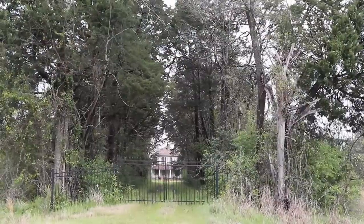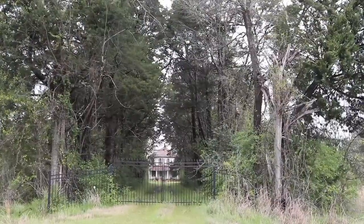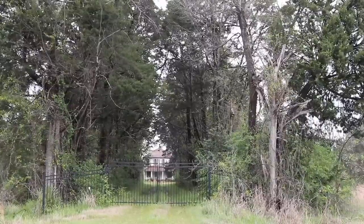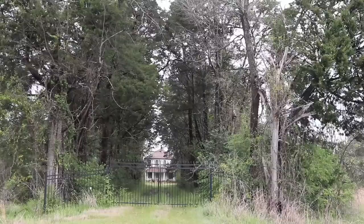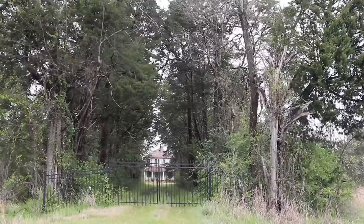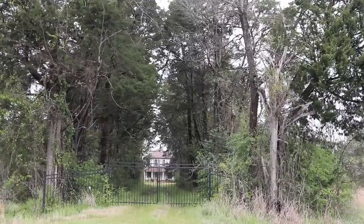Look straight down that avenue of branches — there's a mansion tucked away back there. No one living in it. It's like something out of a movie. That driveway and the house are sitting somber and quiet, kind of out here in the middle of nowhere.